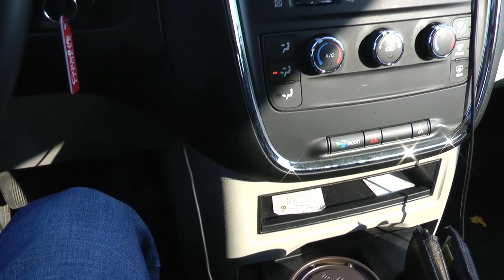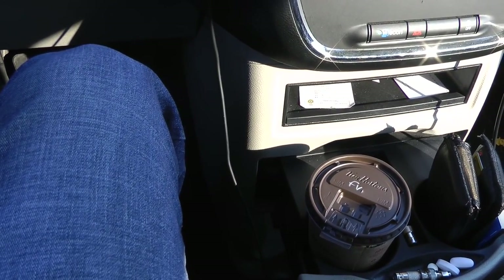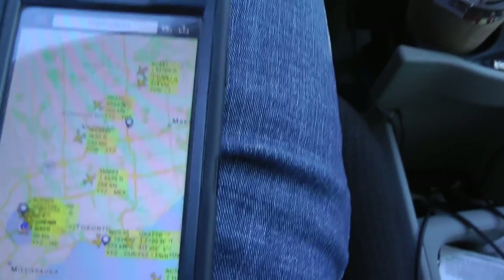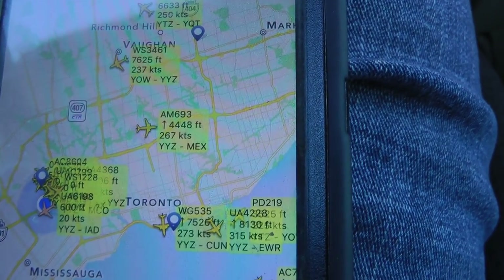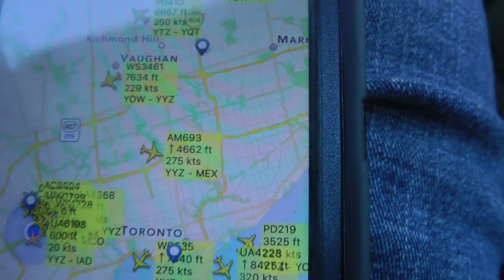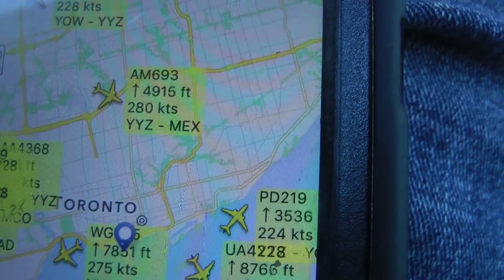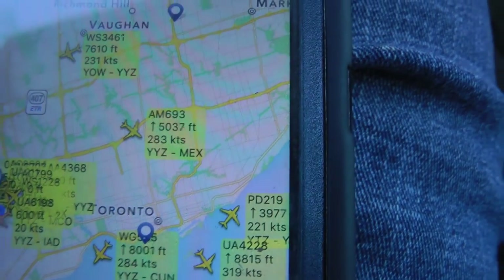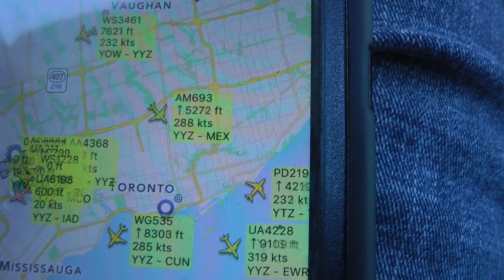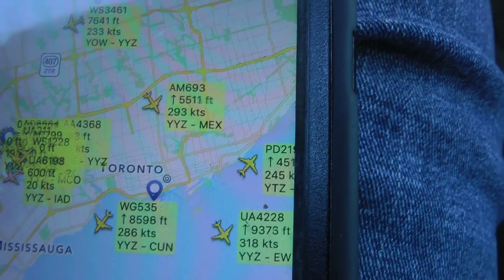706, Toronto Center on 150.33. Aeromexico 790, 32-219, maintain 11,000. 11,000, Florida 219. Mexico 693, turn right direct to Dusek. On course, Dusek. We'll fly direct to Dusek, Aeromexico 693. AC-4219, contact Toronto Center on 124.902. 124.902, Florida 219. Sunwing 535, contact Toronto Center on 132.47. 132.47, Sunwing 535.